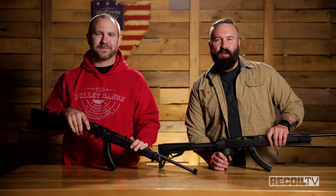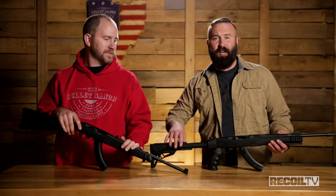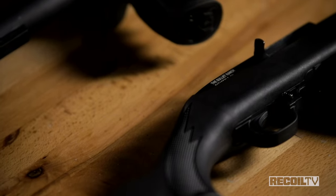Hey guys, you're watching Recoil TV, Full Auto Friday, and today I'm going to talk about the ugliest 10-22 in existence.